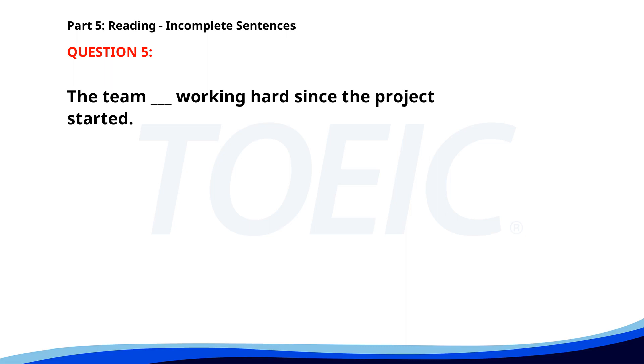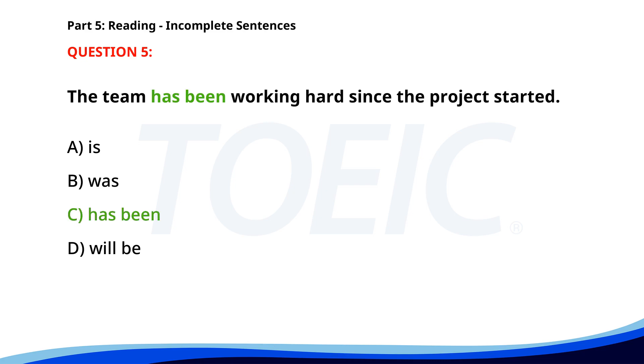Number 5: 'The team ___ working hard since the project started.' A. Is. B. Was. C. Has been. D. Will be. The correct answer is C: Has been.